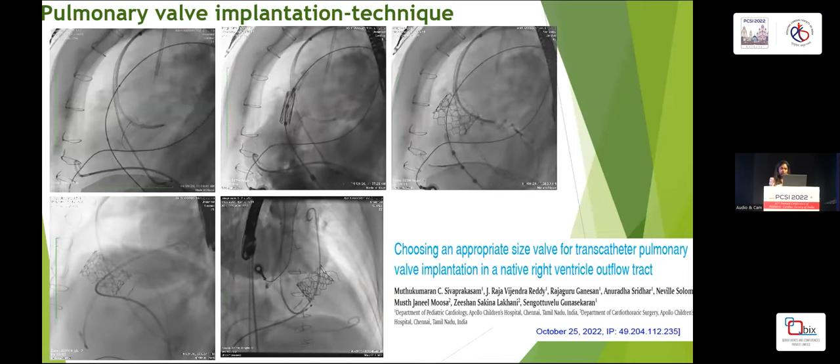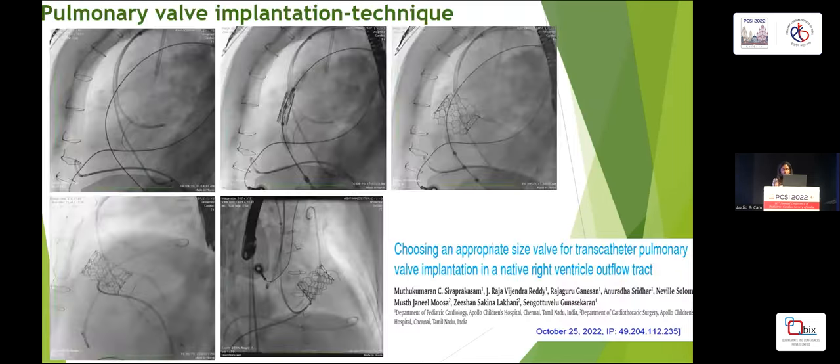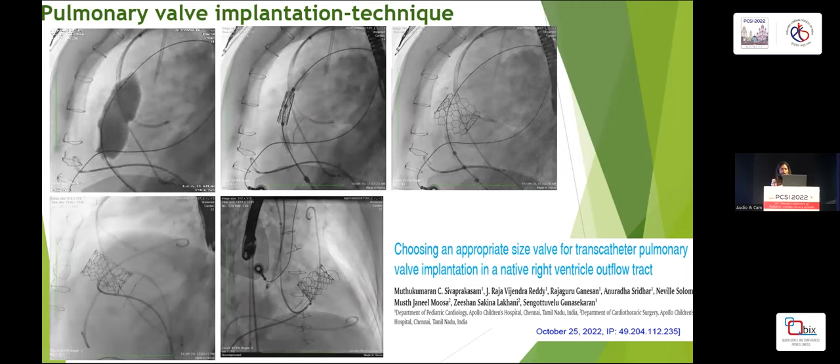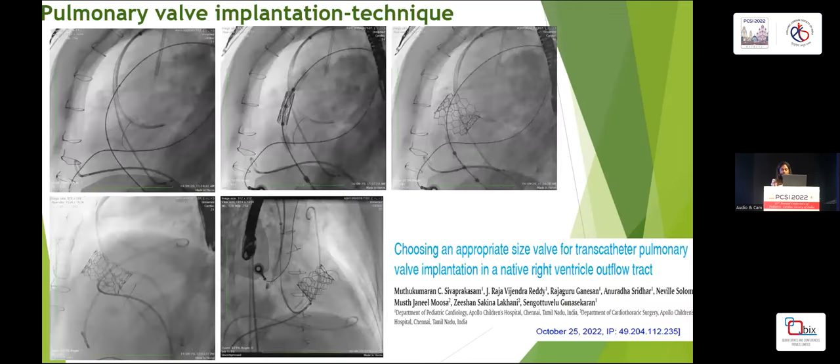A quick overview of the pulmonary valve implantation technique: we do balloon sizing where we pace the LV at a fast rate and do an RV angiogram and coronary artery angiogram to look for tight fit and coronary compression, after which we deploy the pulmonary valve with LV pacing again.